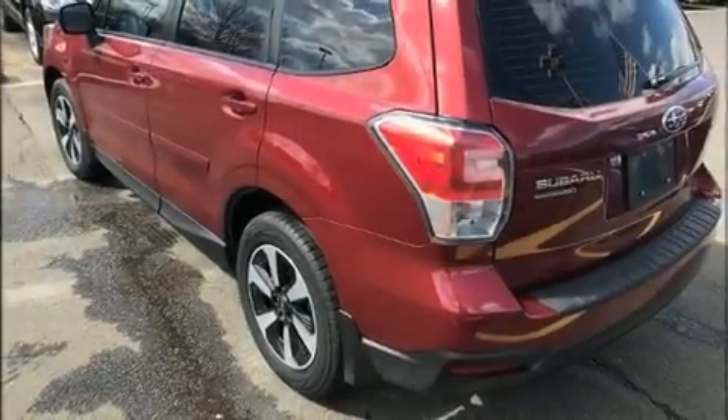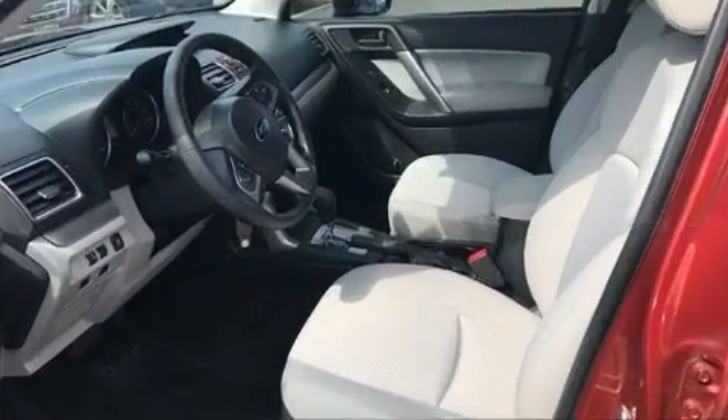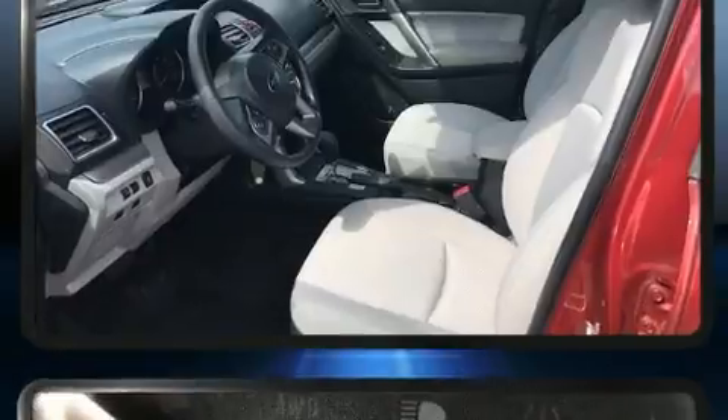Introducing the 2018 Subaru Forester. With fewer than 35,000 miles on the odometer, this four-door sport utility vehicle prioritizes comfort, safety, and convenience.